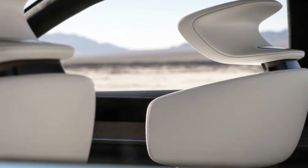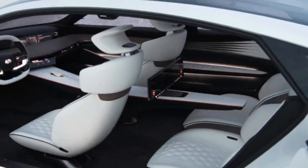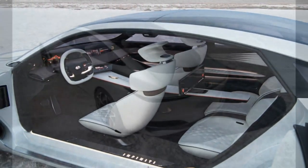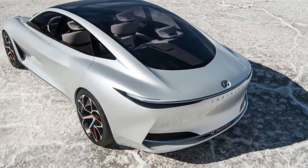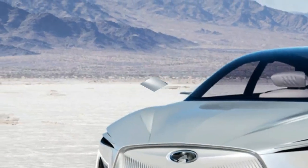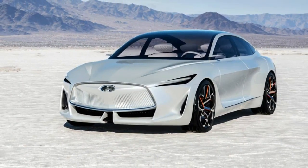Infiniti has an E-Class or 5 Series rival in its lineup, but for now the automaker isn't signaling that the return of a larger luxury sedan is imminent. This is understandable given consumer demand for large crossovers and SUVs at the moment, though the Q Inspiration concept shows the brand's latest design direction that could apply to smaller production cars soon.